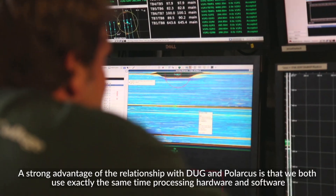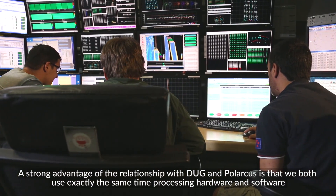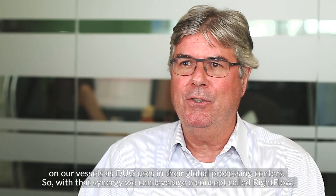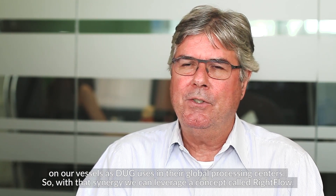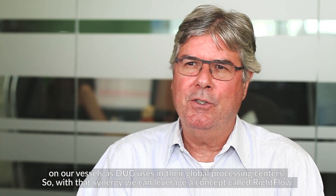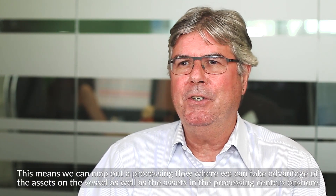A strong advantage of the relationship with Doug and Polarcus is that we both use exactly the same time processing hardware and software on our vessels as Doug uses in their global processing centers. With that synergy, we can leverage a concept called right flow.